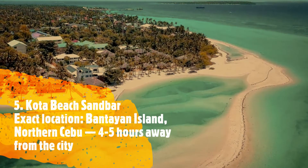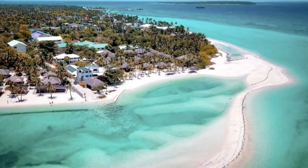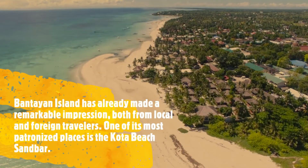Number 5, Cuta Beach Sandbar. Exact location: Bantayan Island, Northern Cebu. Bantayan Island has already made a remarkable impression both from local and foreign travelers. One of its most patronized places is the Cuta Beach Sandbar.